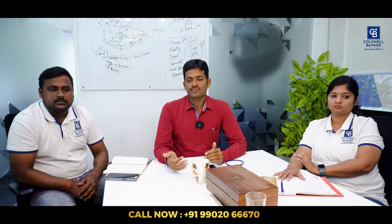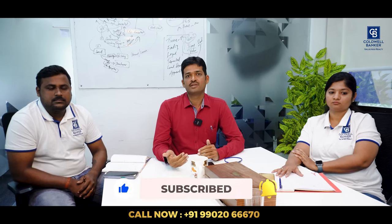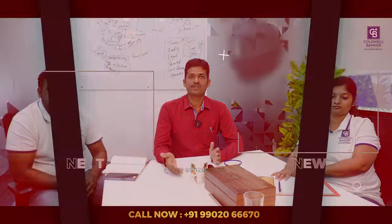We are at the end of this video. To wrap up, I'll give a small tip for sellers: as a seller, please ensure all your documents are in order to close a deal in a faster way. Thank you.